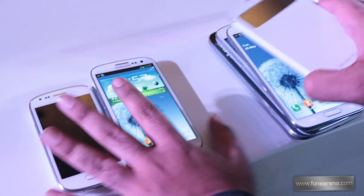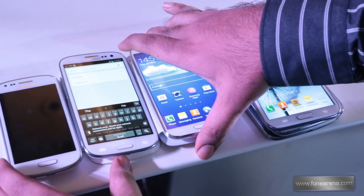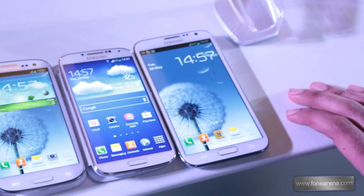Next you have the Galaxy S4, which launched this year with a 5-inch screen. Next to that you have the Note 2 with a massive 5.5-inch screen.